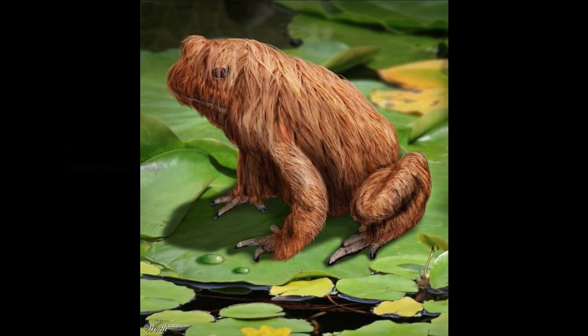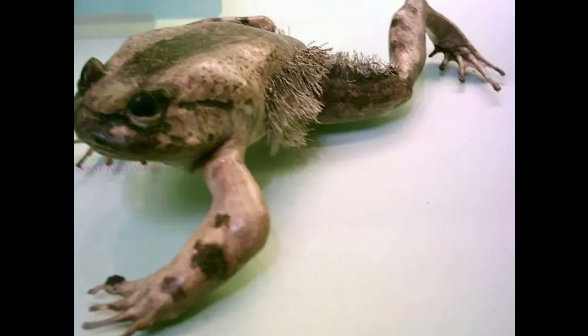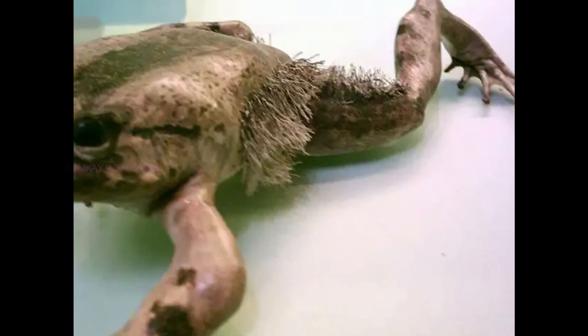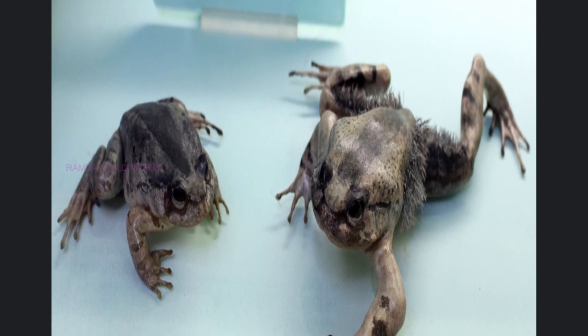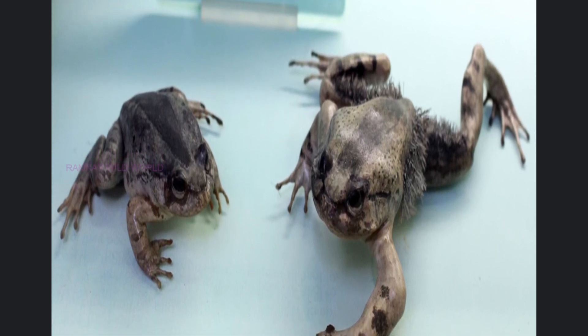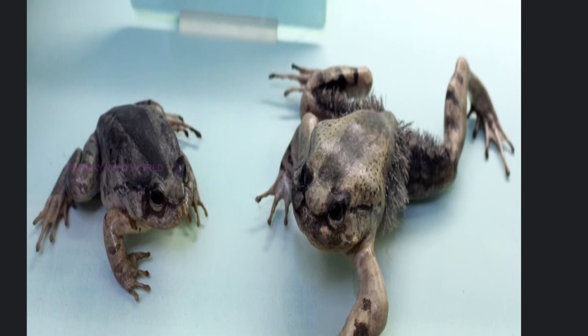Number seven: Hairy Frog. The hairy frog, also known as the horror frog or wolverine frog, is a Central African species of frog. Its common name refers to the somewhat hair-like structures on the body and thighs of the breeding male. Males are about 10 to 13 centimeters (4 to 5 inches) long from snout to vent, while females are 8 to 11 centimeters (3 to 4.5 inches).